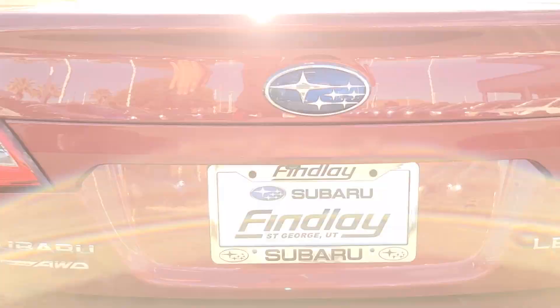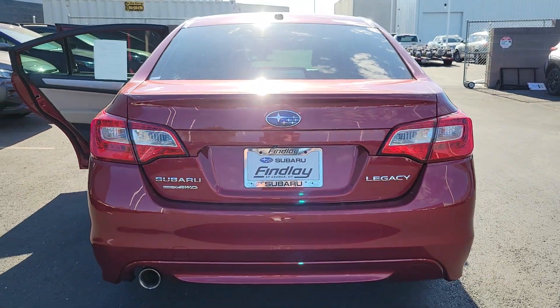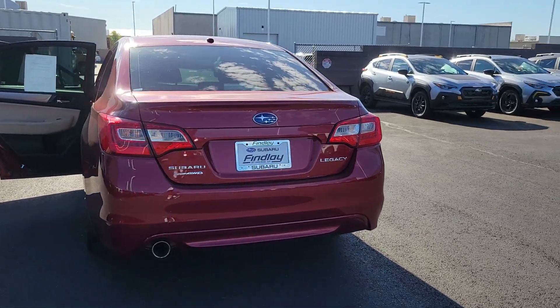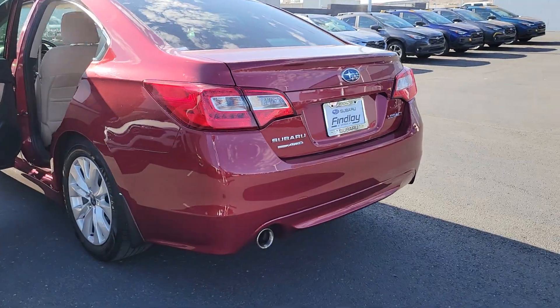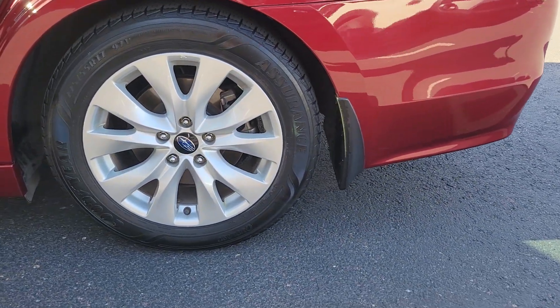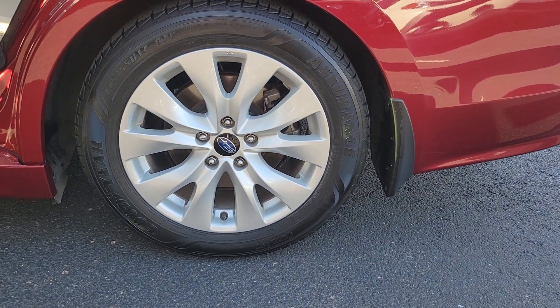These are just some of the great options this vehicle comes with: moonroof, keyless entry, heated mirrors, fog lamps, backup camera, satellite radio, dual zone AC, electronic stability control, aluminum wheels, and heated front seats.